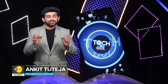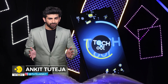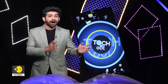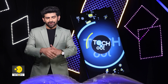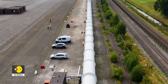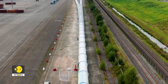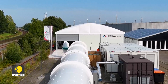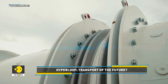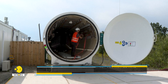Futuristic transportation technology is making headlines again — the hyperloop, a high-speed transportation system that can cut journey times between cities from hours to minutes. This 420-meter white steel tube runs along a railway line in the windswept northern Netherlands, and is the heart of the new European Hyperloop Center.